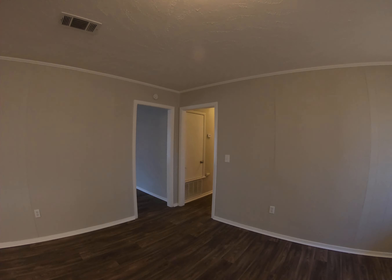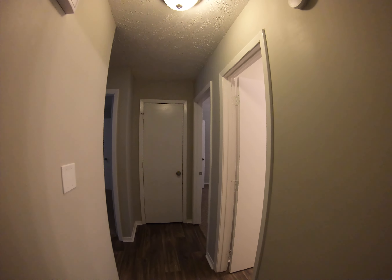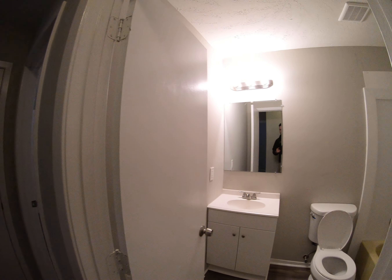Let's walk back to where the bedrooms are. First up here on our right is a guest bathroom.